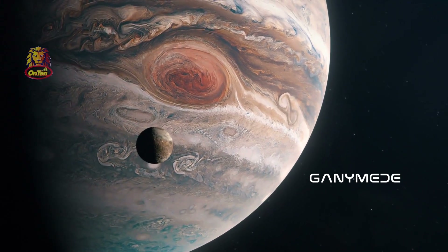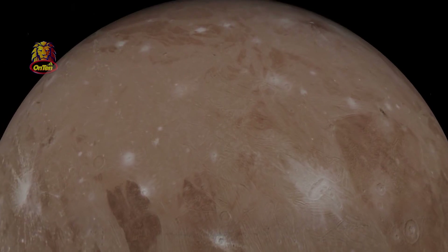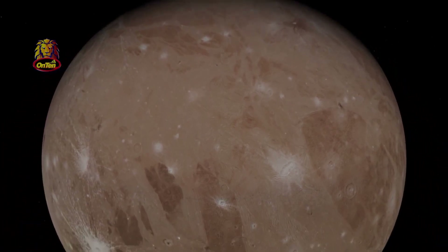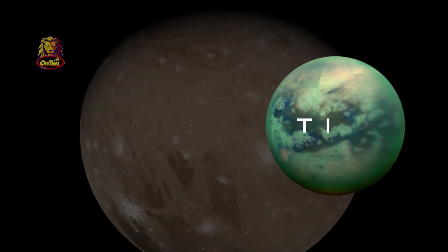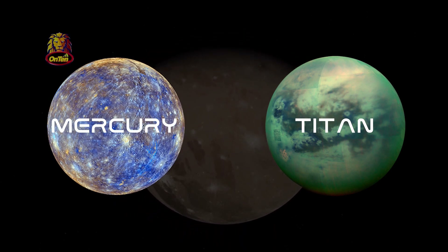Ganymede is the largest moon in the solar system and belongs to Jupiter. But these moons, including Titan, are much bigger than you might think. For example, Mercury, the first planet of the solar system, is actually smaller than Titan.